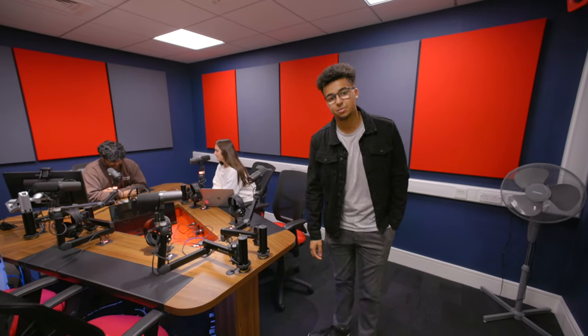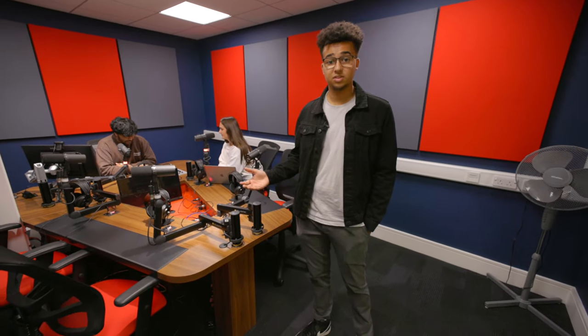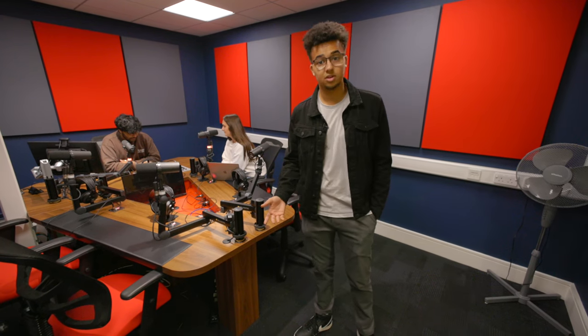This is our podcast studio, which can be used for voiceovers, interviews, and recording dialogue. This is also where we do our voice training sessions, provided by the School, and it can also be used for personal projects like podcasts and recording your showreel.